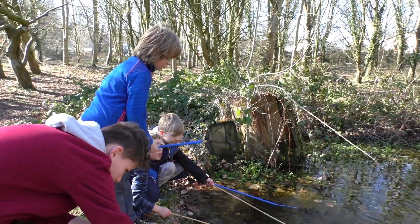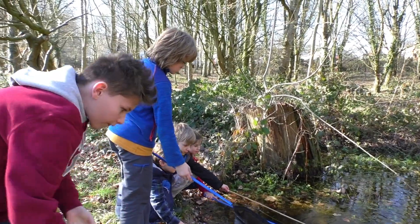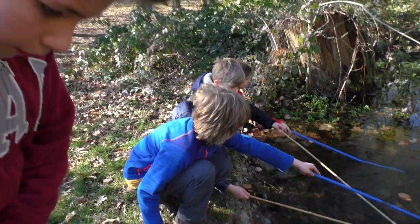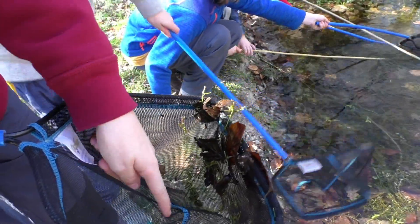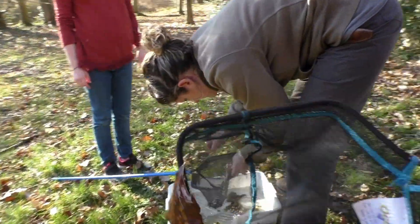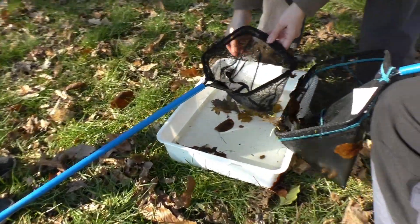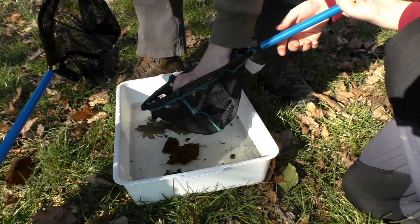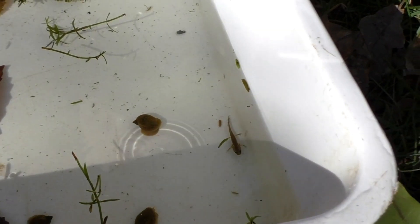Oh look! I've got a water beetle there. Oh, water beetle! Oh, and a tadpole there. Let's put them in the tray. What have I got guys? I've got some tadpoles and water beetles in here. Tip it up - that's it, and everything goes out like that.